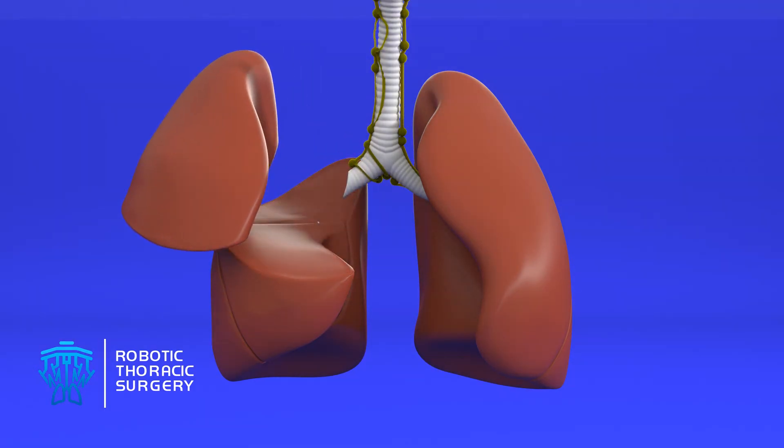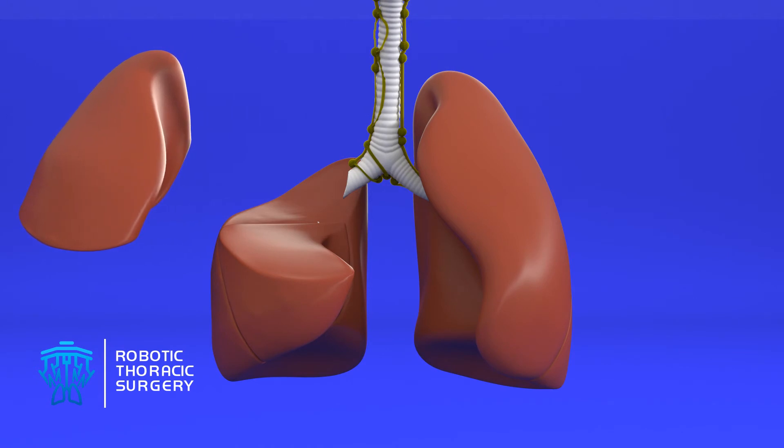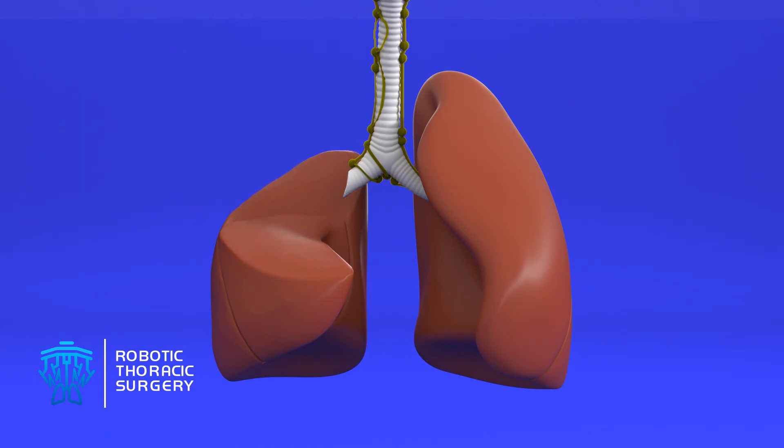Following a lobectomy, the remaining lobes will hyperinflate and stretch, and the diaphragm may shift slightly, thus completely filling the space left behind and reestablishing symmetry.